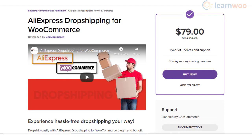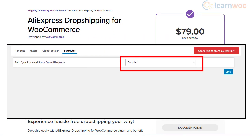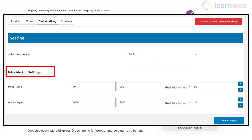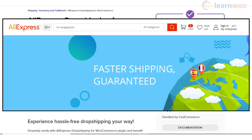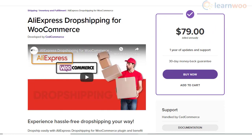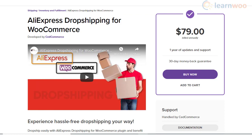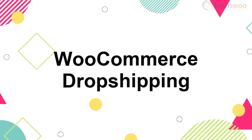It will help you with fast importing of products from AliExpress, along with an option to sync price and stock information automatically. One of the main advantages of choosing AliExpress as your dropshipping partner is that there are no upfront charges. Moreover, you will be able to provide fast shipping within 7 to 14 days in several countries including the US, UK, Australia, and Canada. When you purchase this plugin, you will get the service of a dedicated account manager who will help you with installation and onboarding.